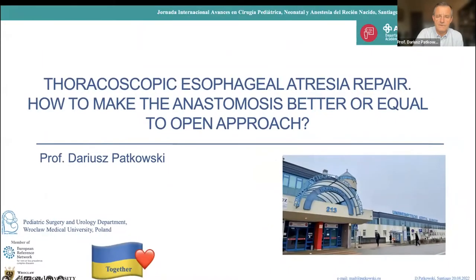I will talk about esophageal atresia repair with thoracoscopy technique — that is my favorite subject. I like to talk about it very much. You asked me to talk about how to make the anastomosis better or equal to the open approach, so I will show you that it's almost better than open approach.